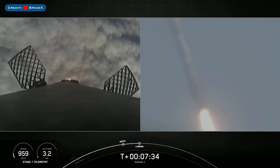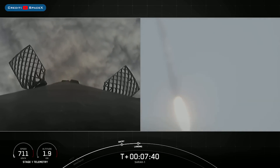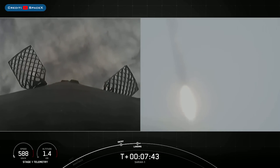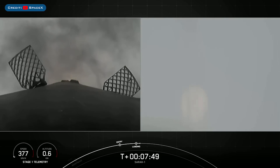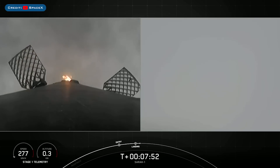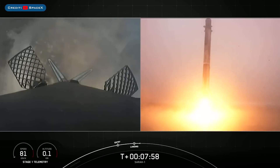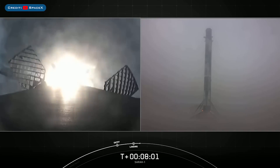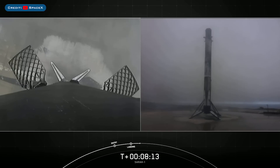Stage 1 landing burn has started — it's a great shot from the ground on the right hand side. Stage 2 FTS is saved. Terminal guidance. Landing legs are deployed. Welcome back Falcon 9! That is the 3rd successful landing for this booster. It also marks our 125th overall successful recovery of an orbital class rocket, including both Falcon 9 and Falcon Heavy first stages.